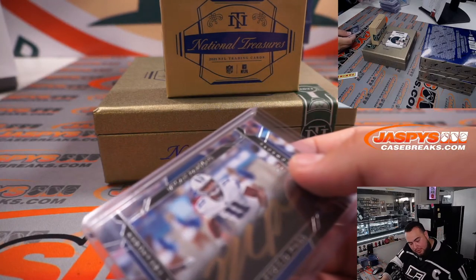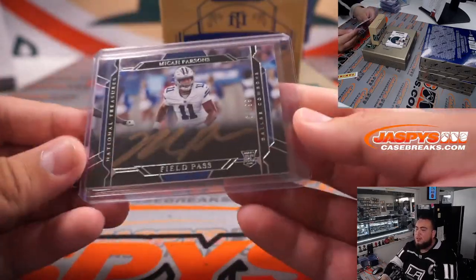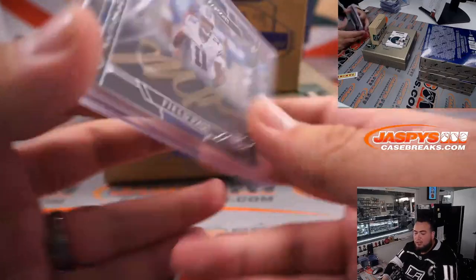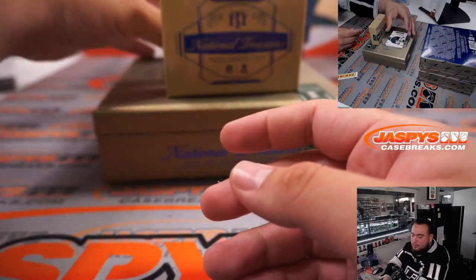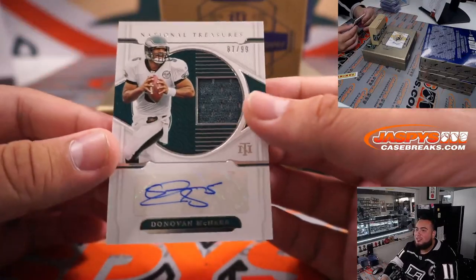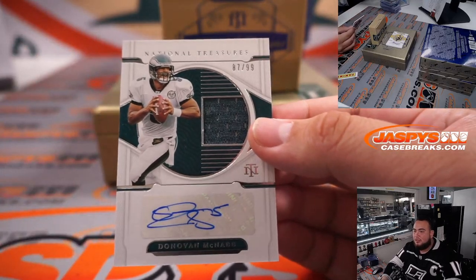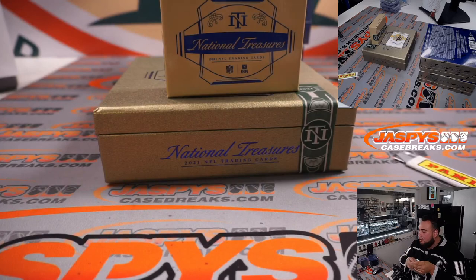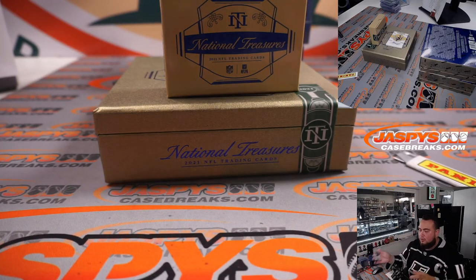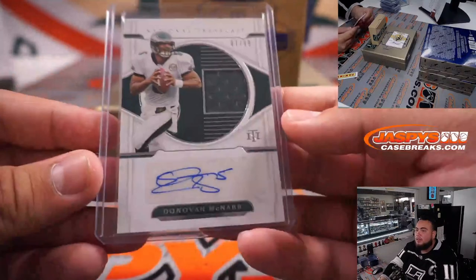Oh, is that jersey number? Yeah it is — 10 out of 25. eBay 101. Micah Parsons is very nice there for the Cowboys — in Hand. I actually wanted to buy one of these. Who has the Eagles? Scott. Donovan McNabb — it's the only McNabb autograph in this set, and it's been years since he signed with Panini. That's a nice one right there. Fly Eagles fly.